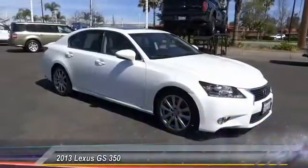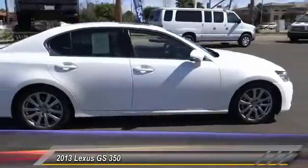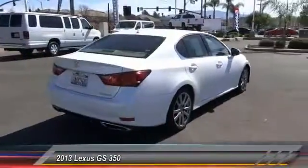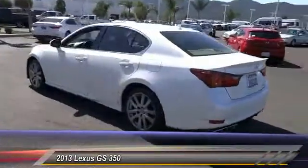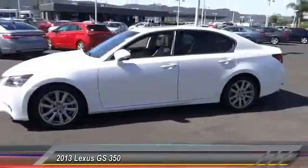The 2013 GS350 boasts a 3.5-liter V6 with 303 horsepower output under its hood. Yet this beautifully built car remains a luxury sedan first and foremost, with its plush interior, high-tech amenities, and impressive standard equipment.